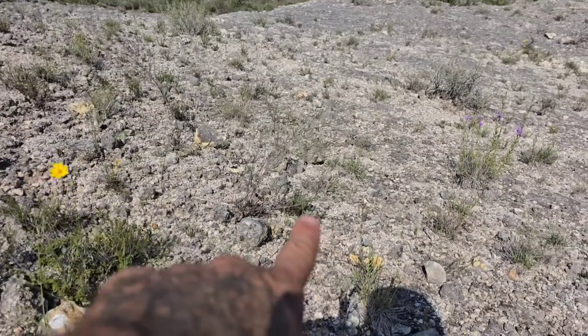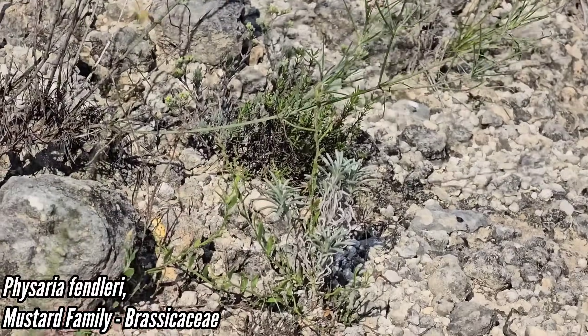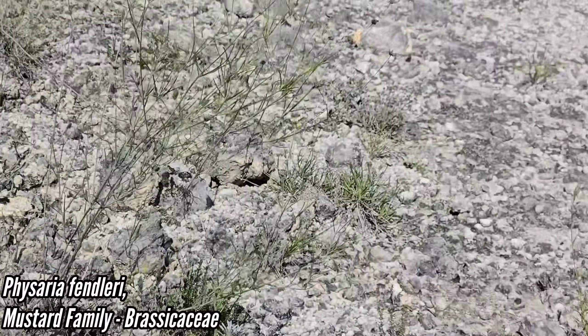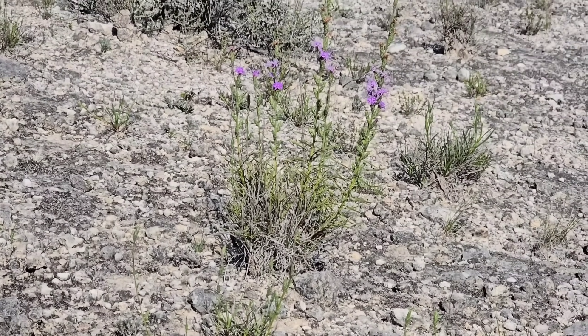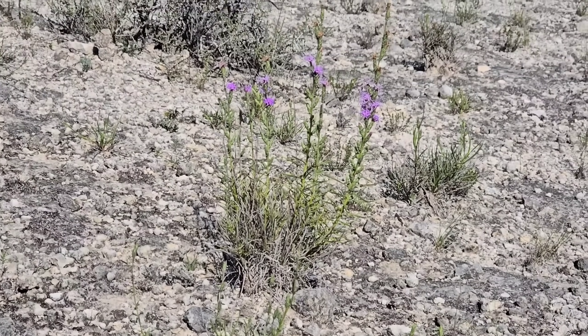You got that little Physaria too, that blue-leaved mustard, Brassicaceae. Look at that Liatris — nobody in South Texas is growing that. But that is a desert Liatris.